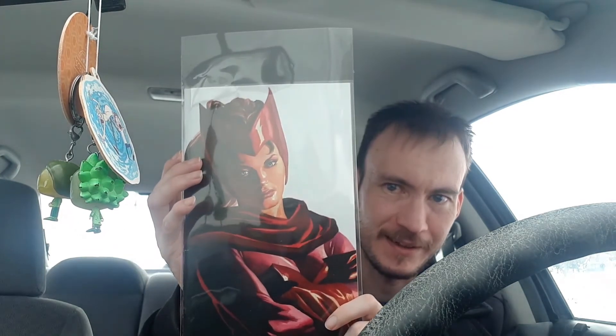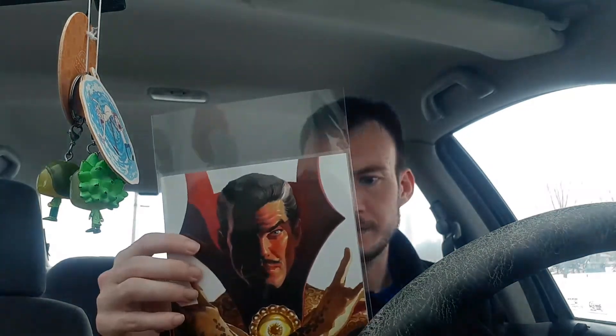Next we have the Strange Academy issue four timeless cover — we got Scarlet Witch. I already have this one but it looks so cool, and there were still two on the shelves, so I didn't mind picking up an extra. She looks so good — the eyes, the smile. He did a really great job on these covers. Last one is Doctor Strange, Strange Academy issue three. There's Strange with the hand pose — it looks so lifelike. He did such a great job.